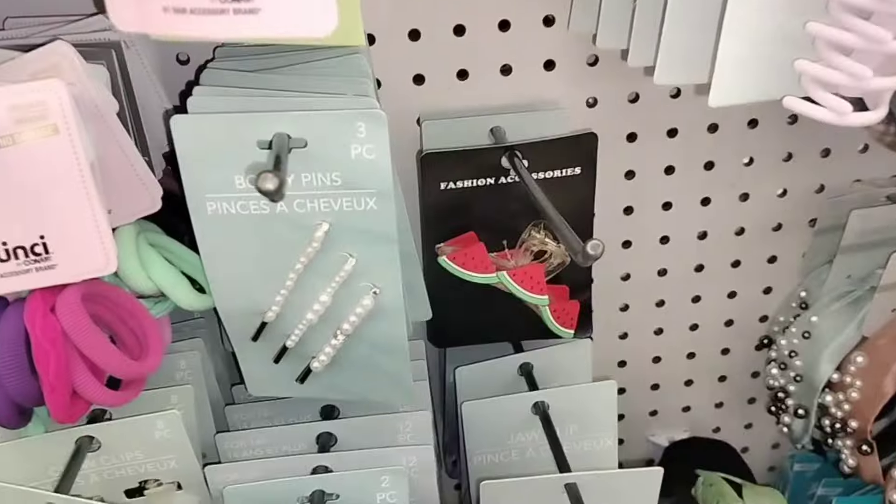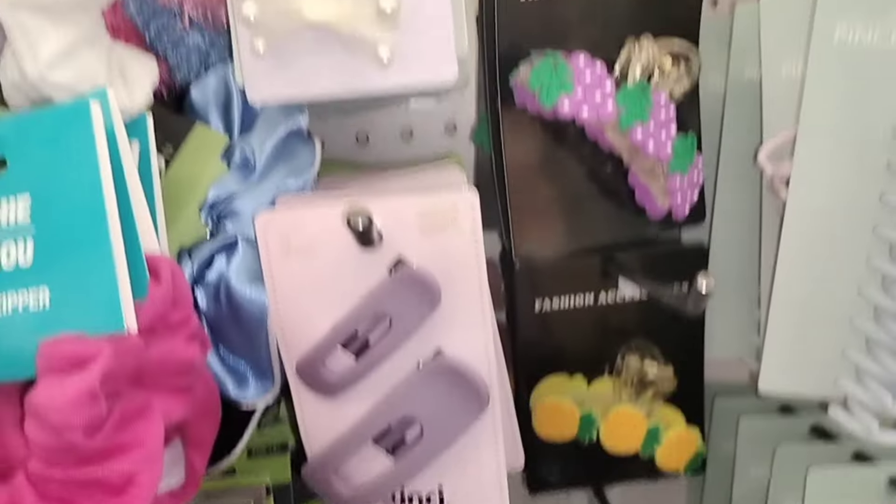These little half clips are cute — watermelon, strawberry, and grapes. Those are new. I hadn't seen those.